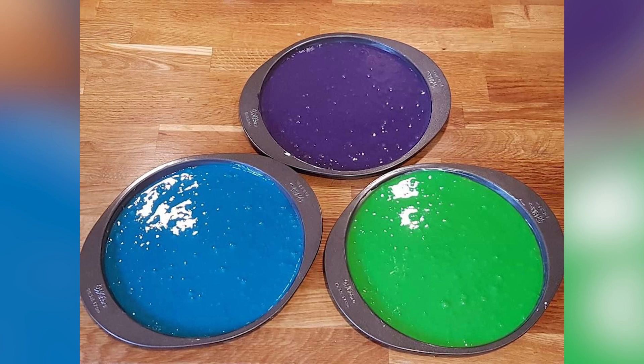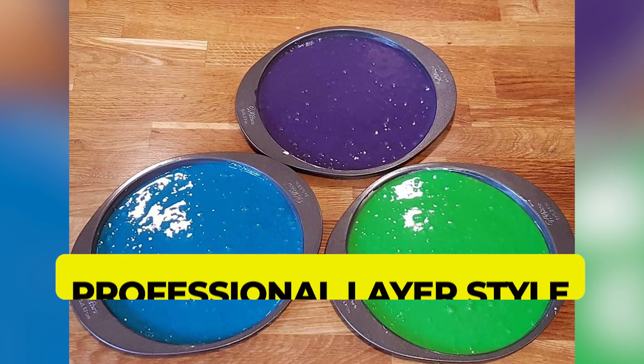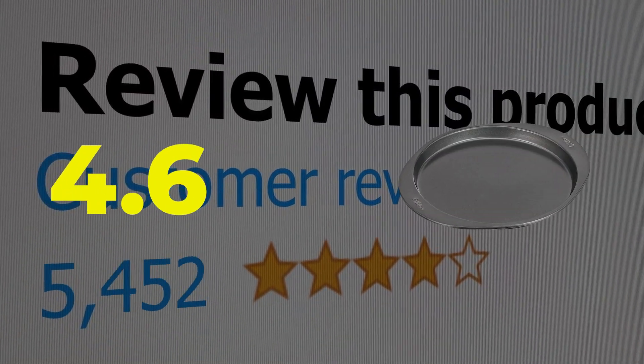Here are the main features of this product. Easy-releasing non-stick pans. Allows novice bakers to achieve professional layer style. Perfect for rainbow cakes. This product's customer review is 4.6 out of 5.